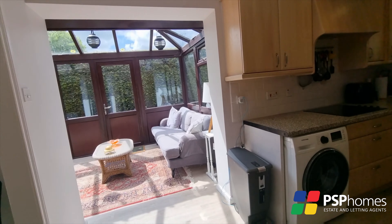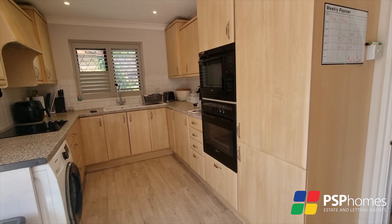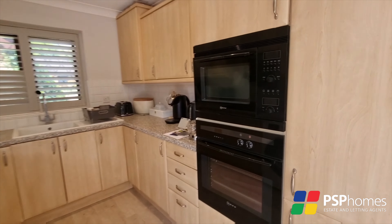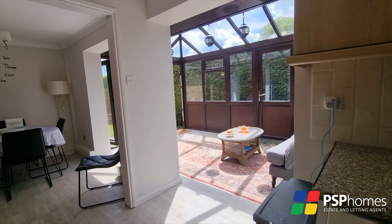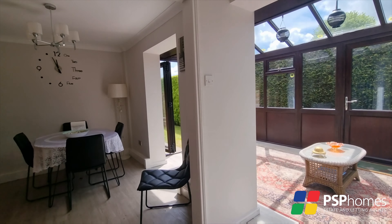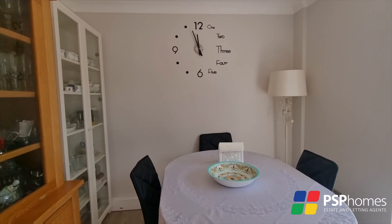The open plan kitchen diner has recently been extended with the conservatory to create a delightful open plan space that is perfect for entertaining. The kitchen itself is well equipped with integrated electric oven, microwave, hob, fridge freezer and washing machine. The conservatory itself is the ideal spot to sit with a morning coffee, with bifold doors opening onto the garden.